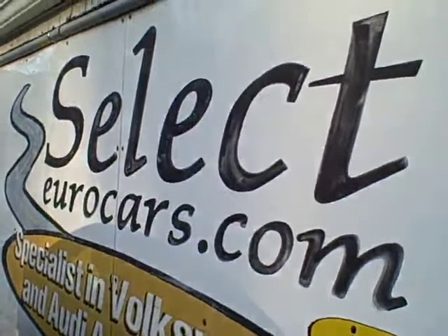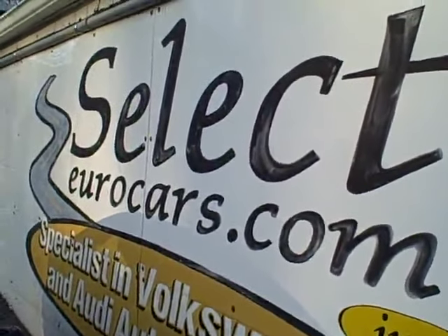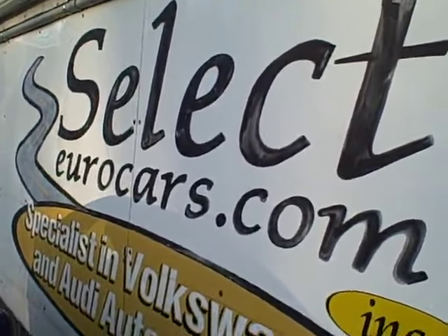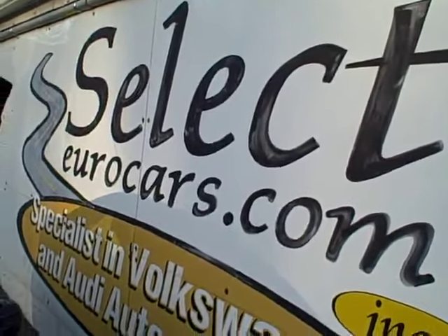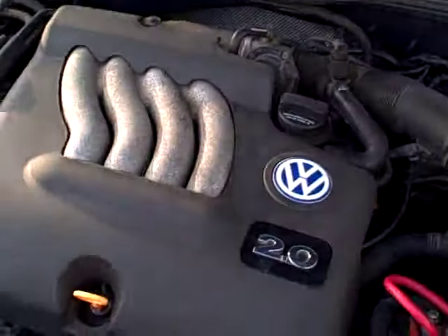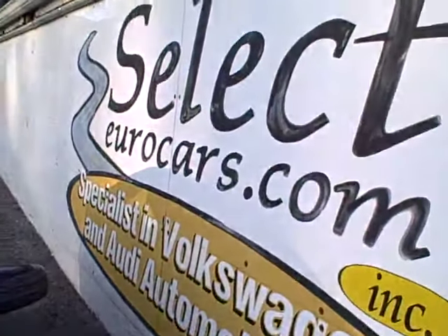If you need financing, those with excellent credit, we may beat your favorite bank or credit union. Those who have had serious credit problems, we often can help — you might need a third down, maybe more, but it's a chance to build your credit, so important in today's world. A service contract can often be included in financing for those with excellent credit, and typically it'll add just $30, $35, or $40, keeping it very affordable.